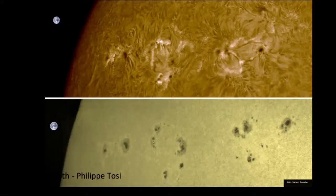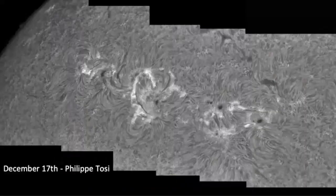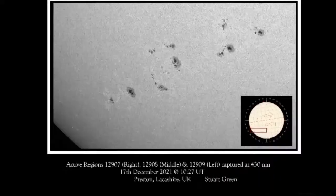These regions were absolutely stunning. This picture, again by Philippe Tosi, is a close-up from the 17th of December — I could look at this all day. This is from Stuart Green in Lancashire — another beautiful white light image of those same active regions working their way across the disk, with loads of faculae visible — these really bright worm-like structures — and loads of granulation.